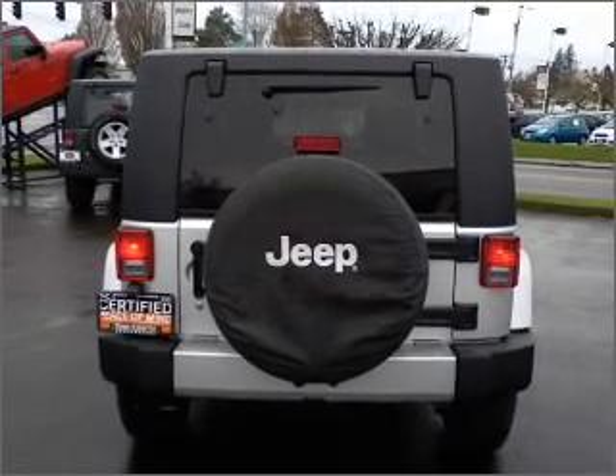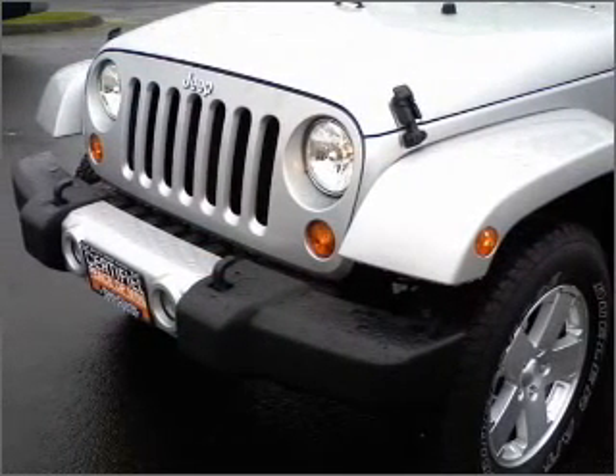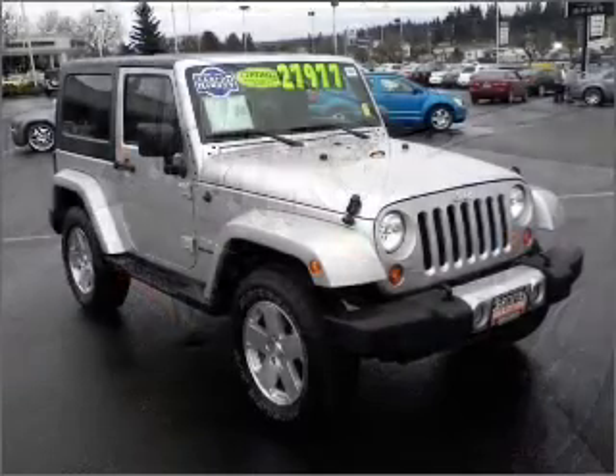stability control, fog lamps and much more. We would love to talk to you more about this Wrangler. Please contact us for more information.